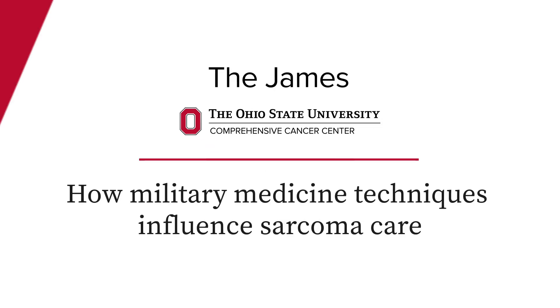In the past 20 years or so, unfortunately, we've had a lot of wounded warriors who come back from other parts of the world with amputations. So the Department of Defense has put a lot of research into better prosthetics and new techniques.